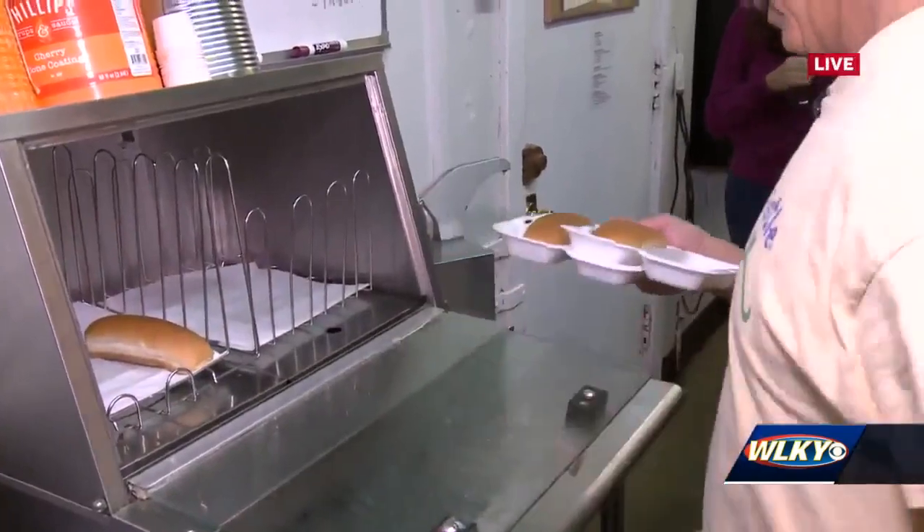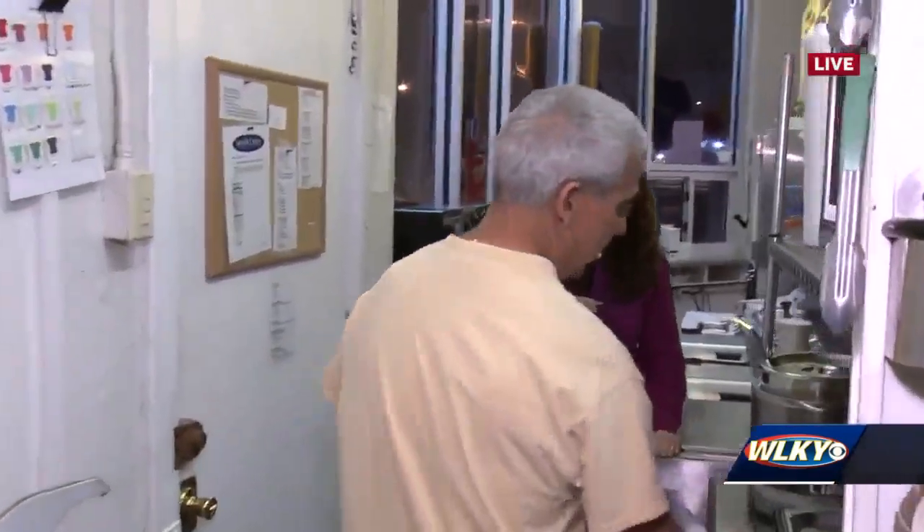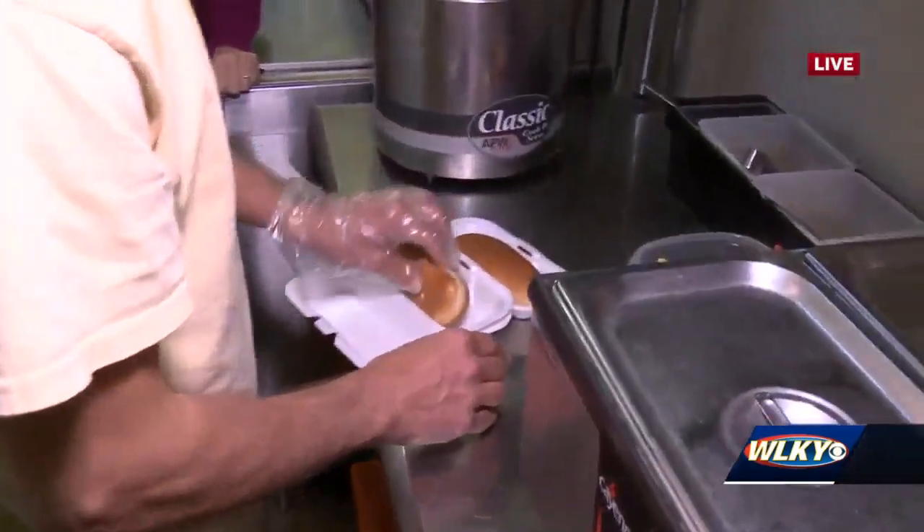Tacos in a bag are pretty famous. That's like a bag of chips with chili and cheese and stuff in it, right? Yep — it's a bag of Fritos, although sometimes they'll get Doritos. Yes, that's my favorite.